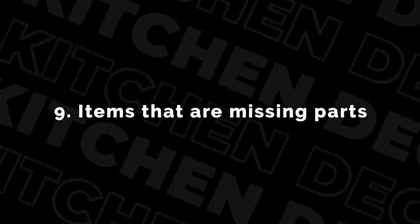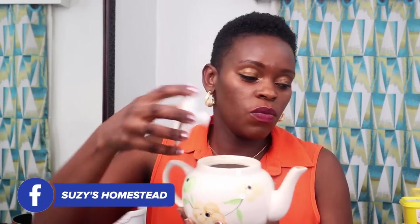The ninth things to get rid of are things that are missing parts. For instance, this cute little teapot — it doesn't have a proper cover. It has a cover that doesn't match the pot. Anything that is missing parts, why are you keeping it? The other part is not going to show up one day. It's gone, so let's get rid of it.